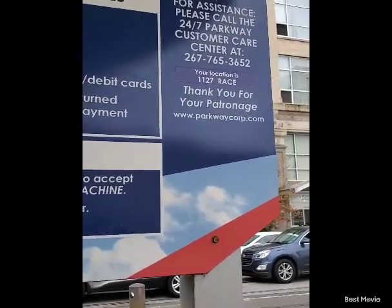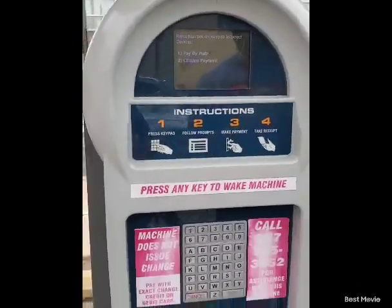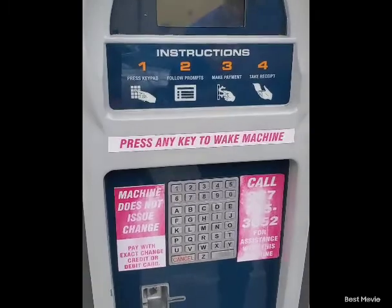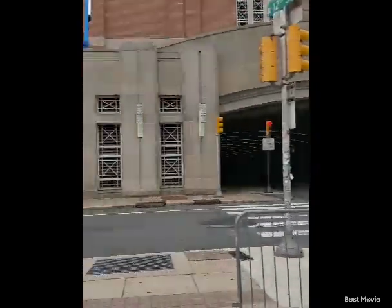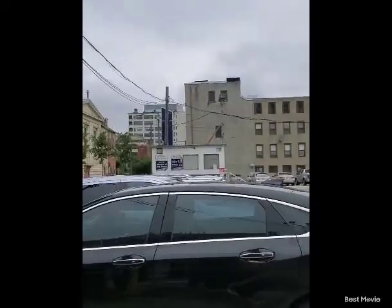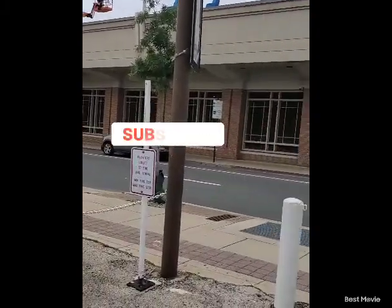For assistance, they say you should call the number right here on the machine. It is now day two and our car is still here, so everything looks good. This is the Parkway Parking Lot — that's the overview. Thank you so much for watching, please like and subscribe.